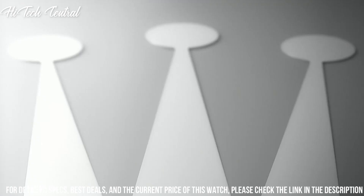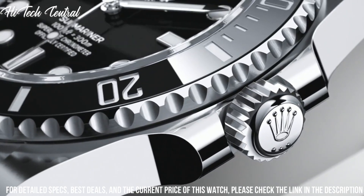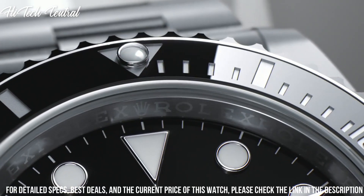Functions: hour, minute, second, chronometer. Submariner Series, luxury watch style.